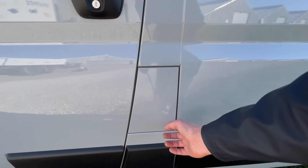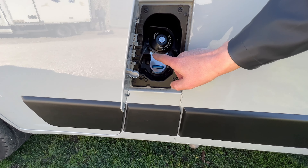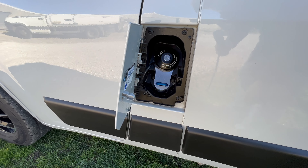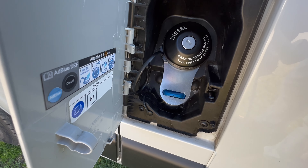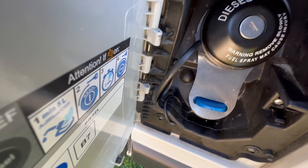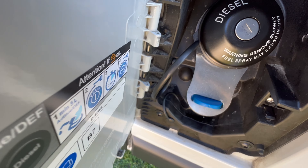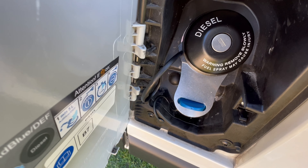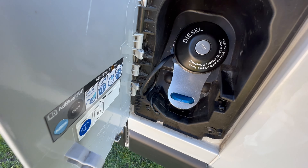La petite trappe suivante, c'est pour remplir le gasoil, avec de quoi remplir le réservoir en AdBlue. Le véhicule est aux dernières normes Euro 6D avec l'AdBlue. L'ancien propriétaire a installé un système de sécurité pour éviter qu'on vous vole le bouchon de l'AdBlue. C'est un petit élément de sécurité en plus.